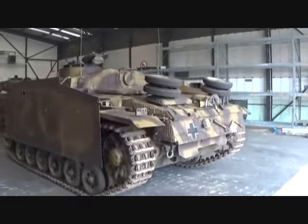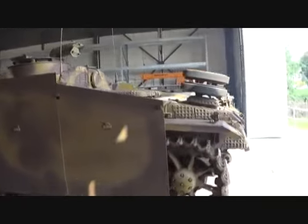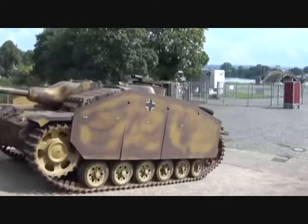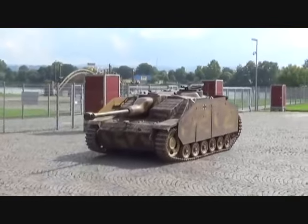The Sturmgeschütz originated from German experiences in World War I, when it was discovered that during the offensives on the Western Front, the infantry lacked the means to engage fortifications effectively.